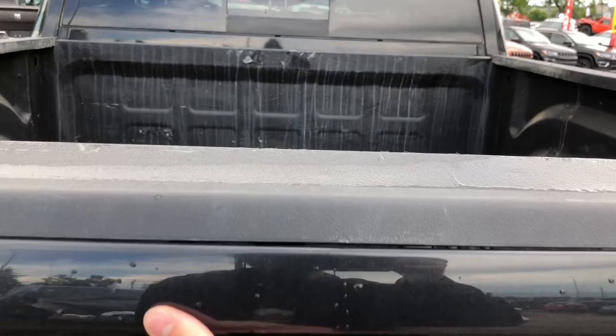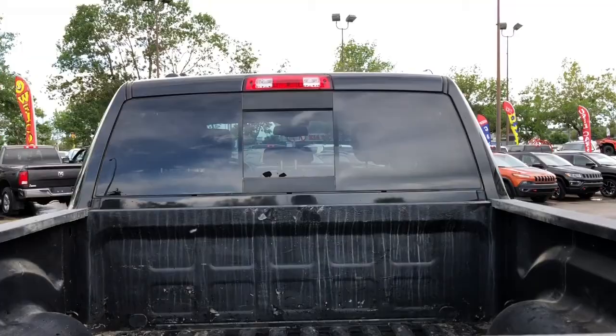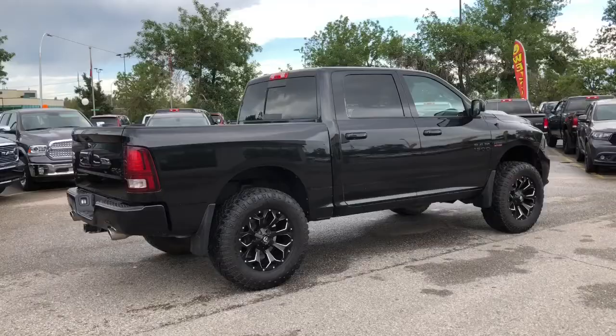You are able to lock your tailgate. This truck has been fully inspected and it does have a full CarProof.